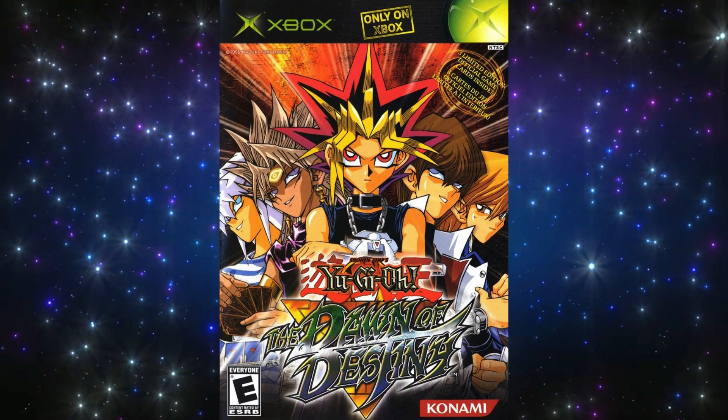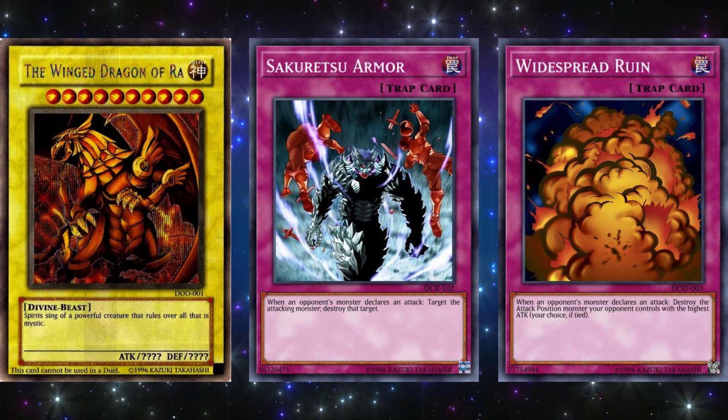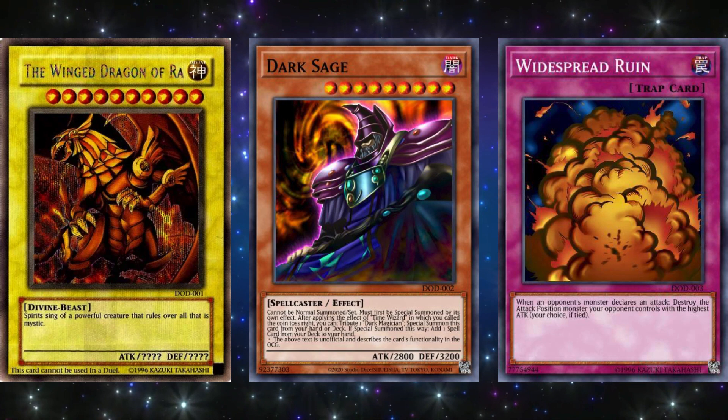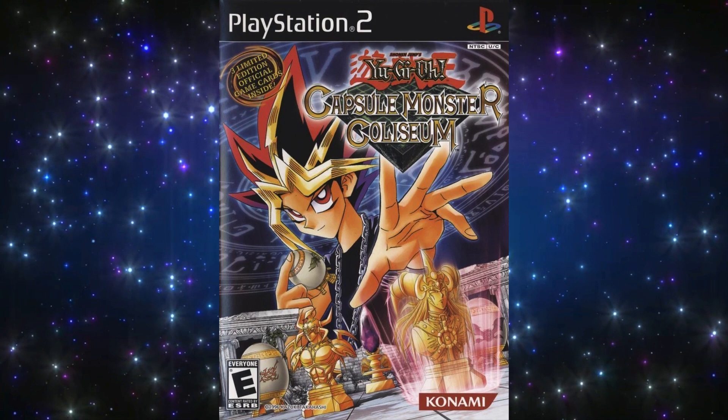The next game is Yu-Gi-Oh! The Dawn of Destiny, which released on March 23, 2004 for the Xbox console. The three promo cards were The Winged Dragon of Ra, Dark Sage, and Winged Sage Falcos. Winged Sage Falcos was the best of the three because it's similar to Sakuretsu Armor but doesn't target, while Sakuretsu Armor does. Dark Sage is a fun gimmick deck with Time Wizard and Dark Magician, but it's one of the worst gimmick decks ever made. And the version of Ra included is the unplayable version, so it can't really be rated as a competitive card.